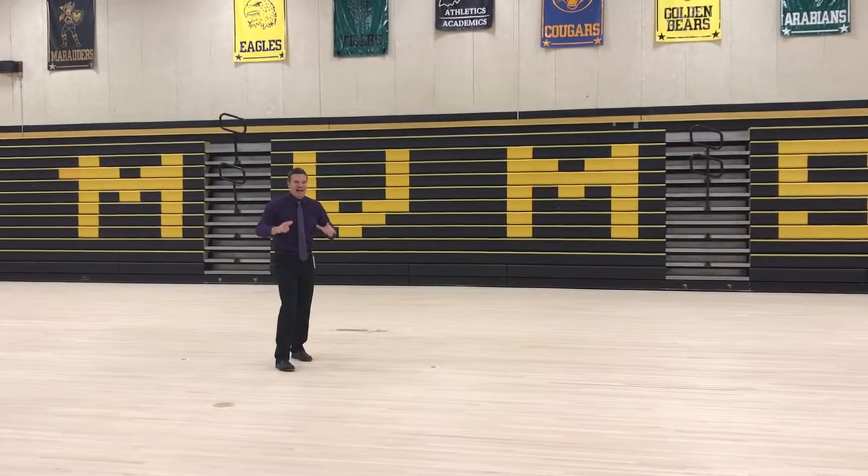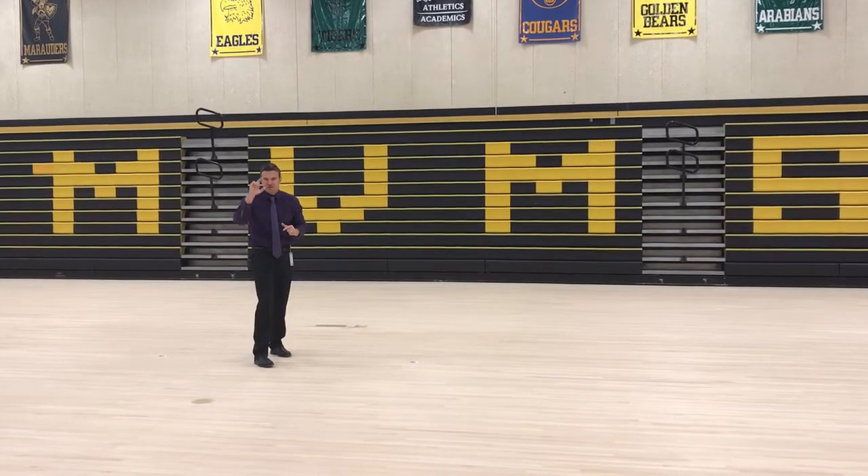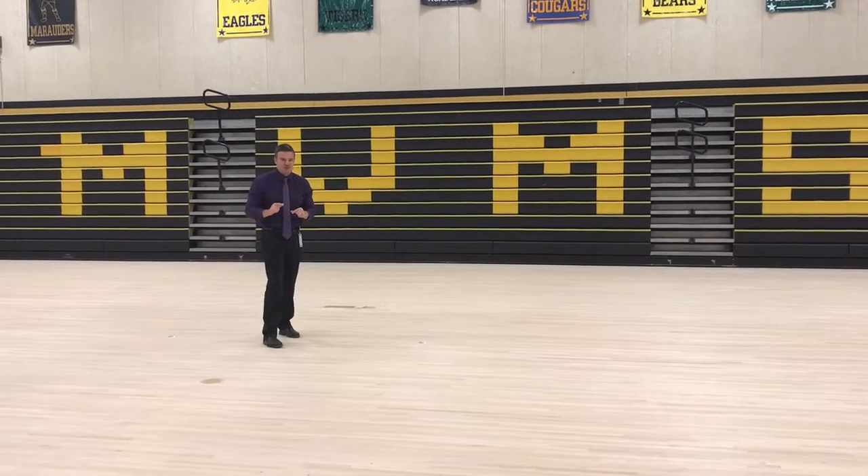Hey, this is Mr. Williams coming to you live from the Mount Vernon Middle School main gymnasium. Students, we've been working over fall break refinishing this floor.